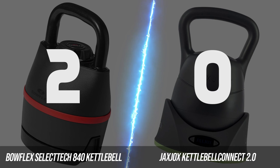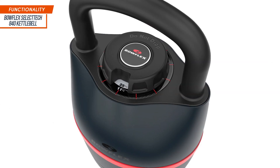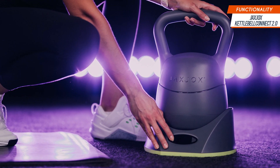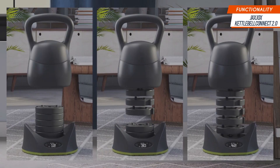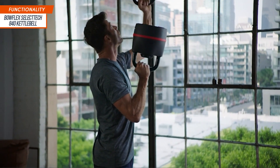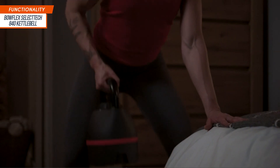For our next round, we'll be looking at functionality — specifically, how the weights are adjusted. Bowflex takes a very straightforward approach using a physical dial that you turn to change the weights. The Jacks Jocks, on the other hand, features a digital system that allows you to change weights by pressing a button. While you might think that Jacks Jocks' digital innovation is the real deal, this is actually an example of how technological improvements can make a product underperform. Our team was able to switch Bowflex weights by placing the kettlebell down and changing the weight in a mere second or two.